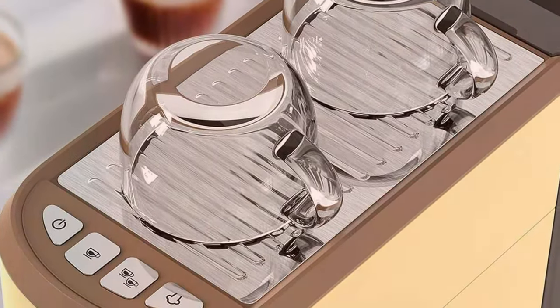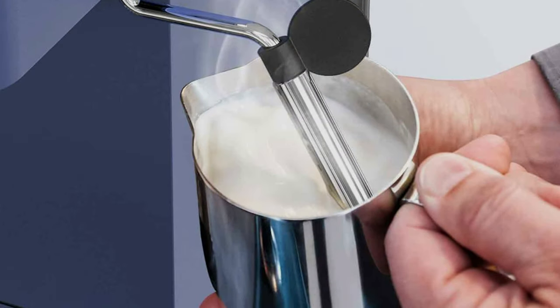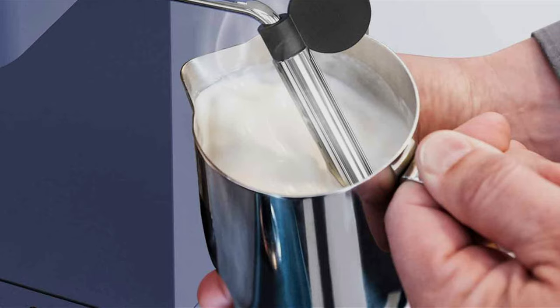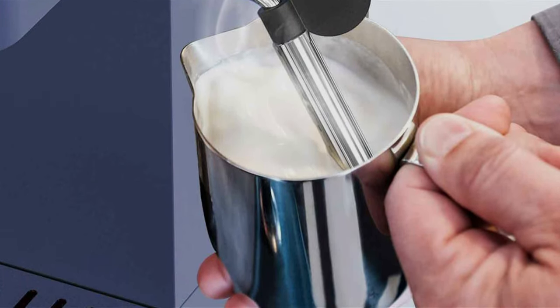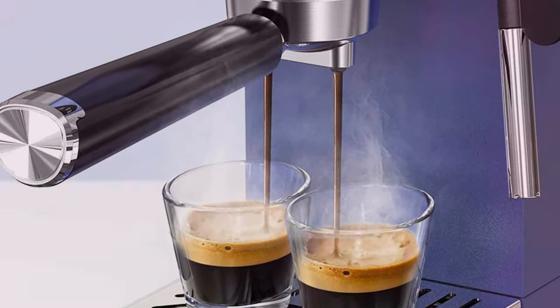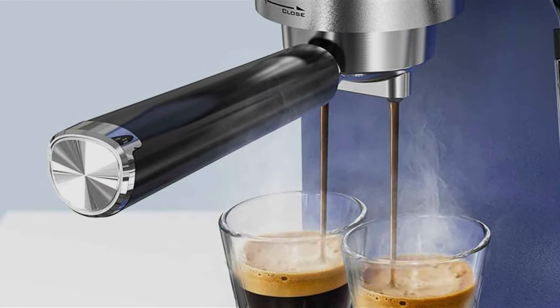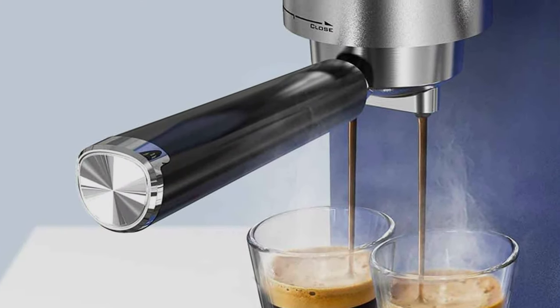User-friendliness is another hallmark of the Laker CME P01. Designed with both novices and experts in mind, its intuitive interface makes the art of espresso-making accessible to all. This machine does more than just brew coffee — it invites users to explore the depths of espresso artistry, making the ritual of coffee brewing something truly special.